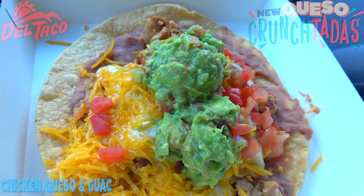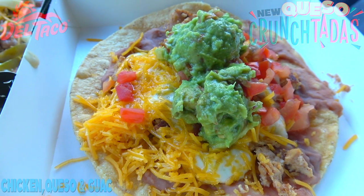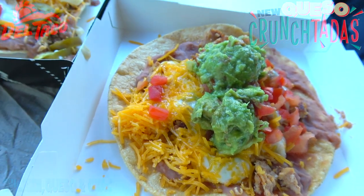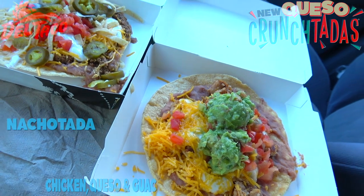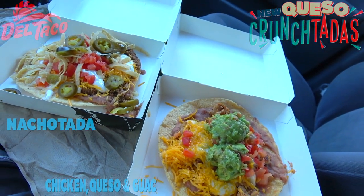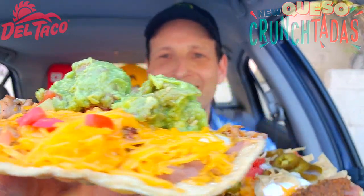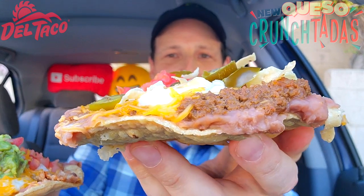Totally digging the presentation on this one as well — the heftiness is on point. These two are looking really fantastic right now. These are the all-new Queso Crunch Tadas here at Del Taco. They're absolutely layered with goodness — look at the size of these. Definitely worth the money just in the heft department so far.